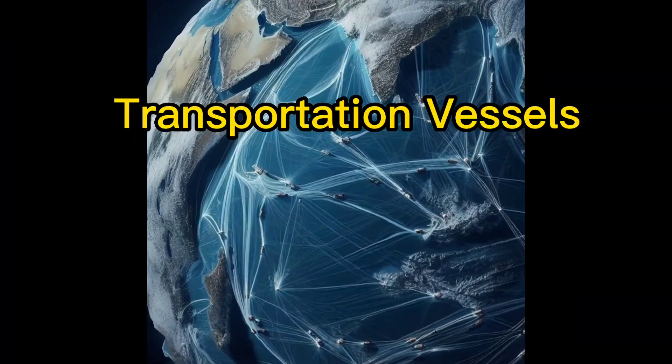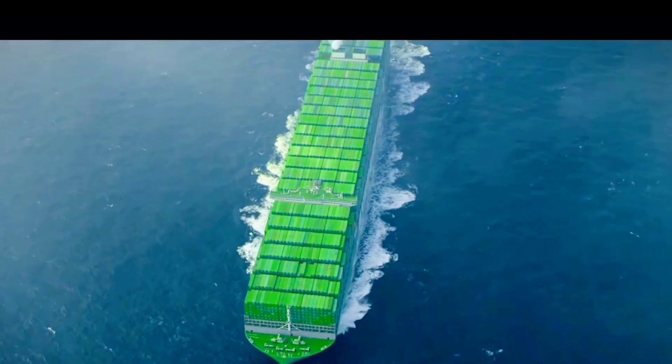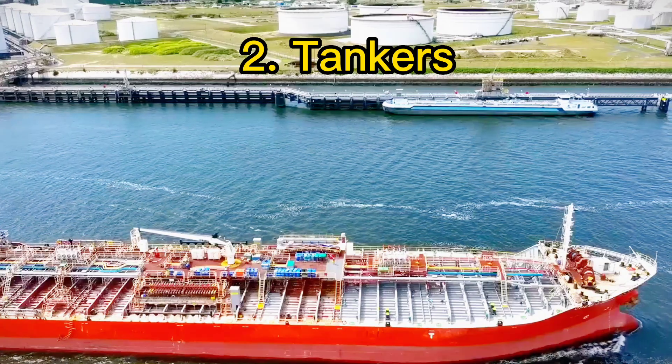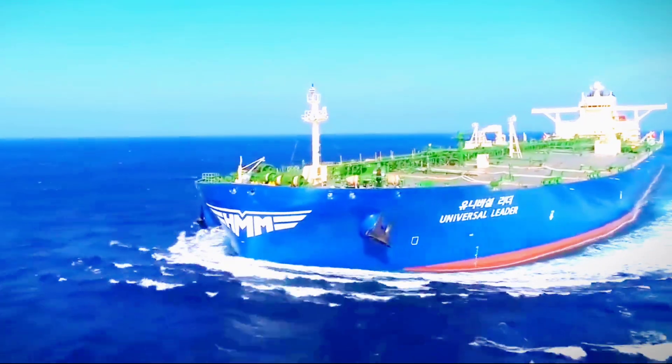First, we have transportation vessels that move goods and materials across the world's waterways. Container ships efficiently transport goods in massive metal boxes, driving global trade. Tankers are like floating pipelines, moving liquid cargo such as oil and chemicals.